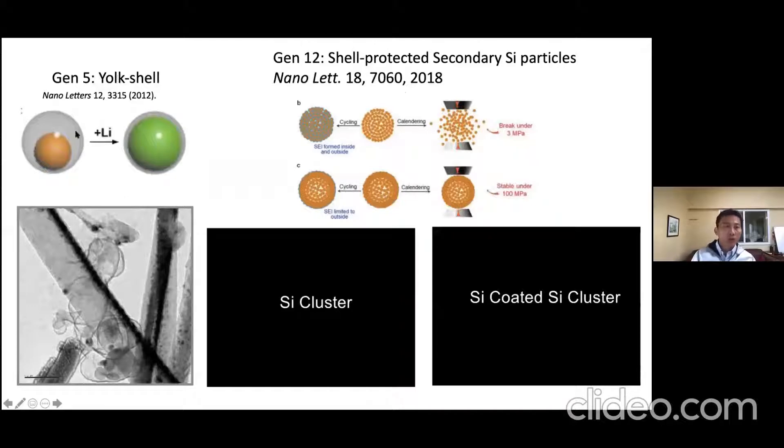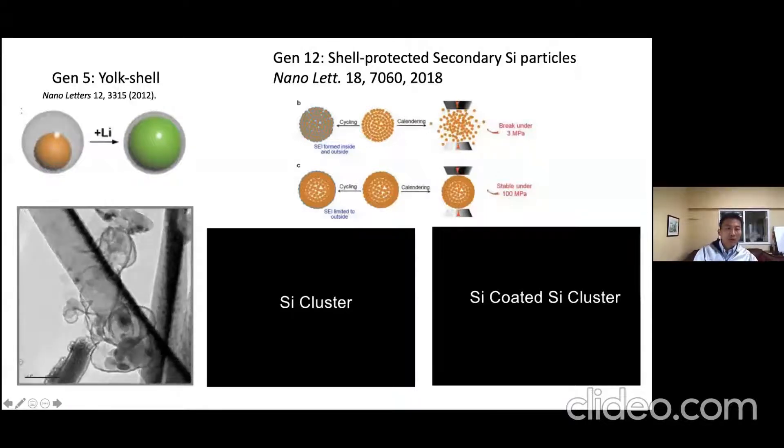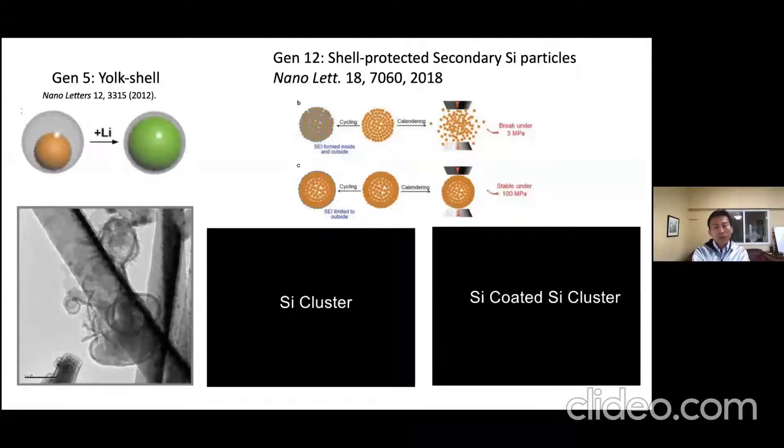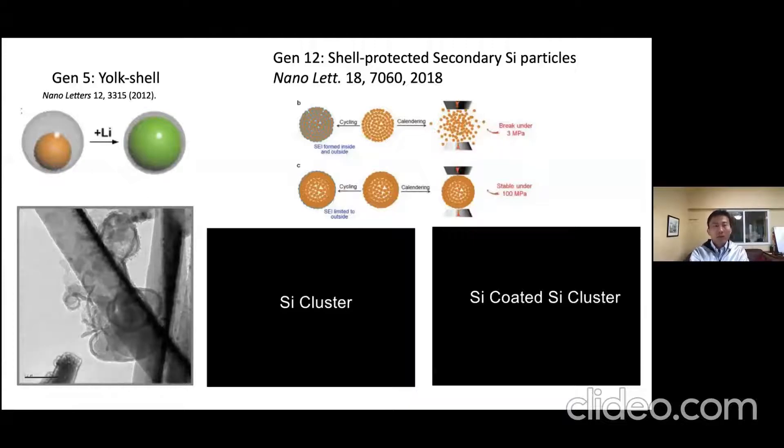One generation is the yolk-shell structure: a silicon particle in the center with a carbon shell and hollow space around it. Once we put lithium in, the silicon takes on lithium ions and expands. The carbon shell is precisely designed to fit the silicon, so we don't waste empty space. In an in-situ TEM video, you can see the volume expansion taking place and the silicon fitting nicely inside the carbon shell, helping to stabilize the structure.